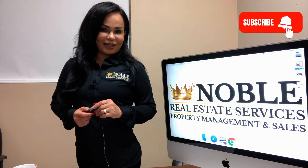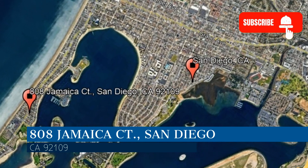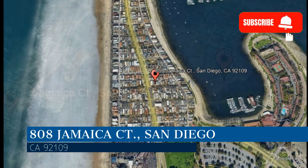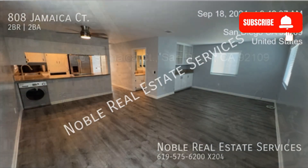Get started today and check out this home. This property is located at the address on your screen. We are Noble Real Estate Services and we are a leader in San Diego property management. Please enjoy this virtual tour.